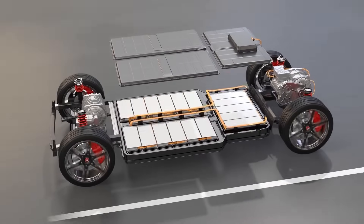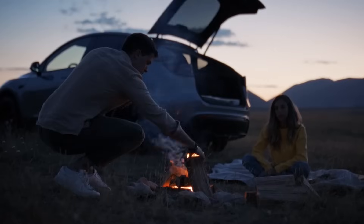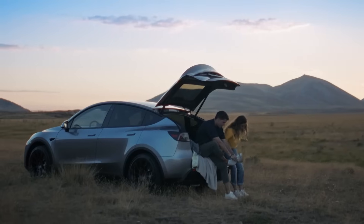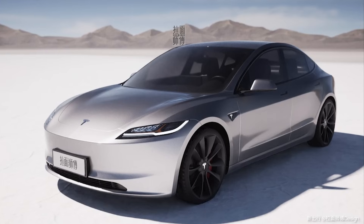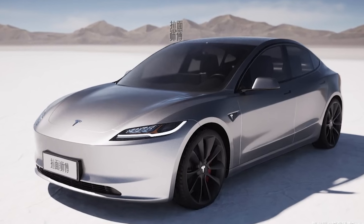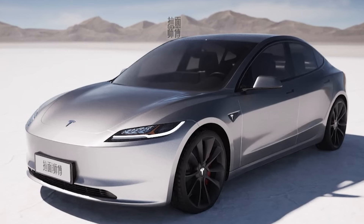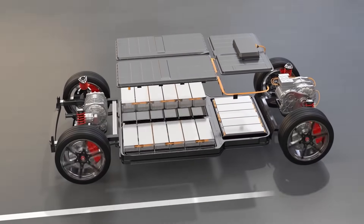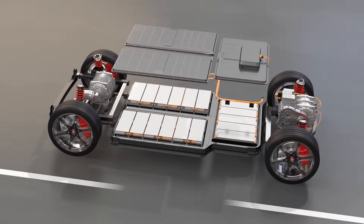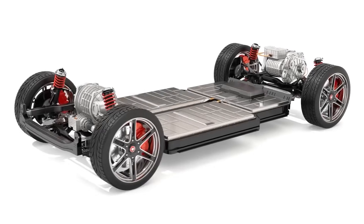Along with the high-voltage powertrain, the Model 3 also implements a 48-volt system to power accessories and vehicle components, replacing the traditional 12-volt system in most cars. The 48-volt system enables functions like smart suspension, electric brake boosting, and electric air conditioning compression without impacting driving range. The higher 48-volt voltage means smaller wiring and improved efficiency compared to converting down from the high-voltage battery, providing an optimal balance between power delivery, complexity, and cost.